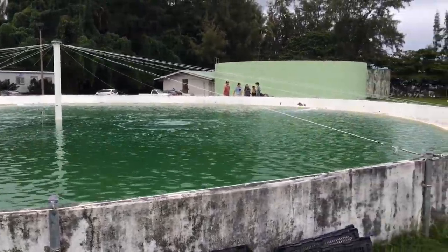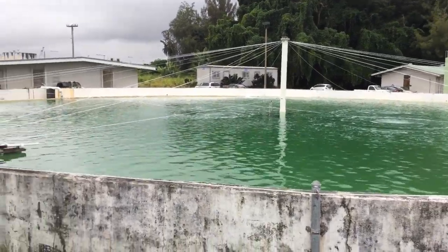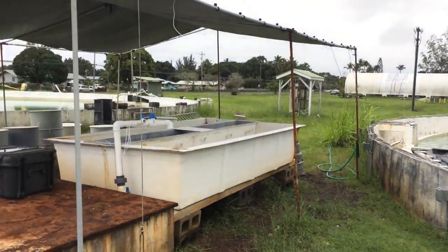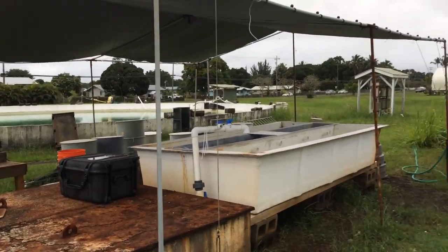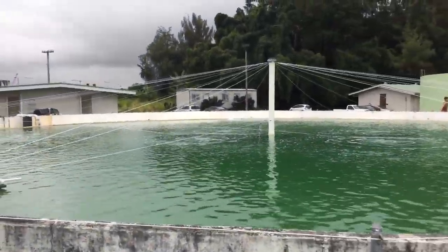We just wrapped up our big tour of the Pacific Aquaculture Research Center here at University of Hawaii Hilo. These are former settling ponds from the treatment plant that was here in the 1970s, and they've now been converted to fish grow-up facilities.